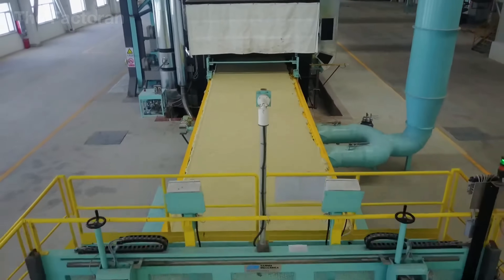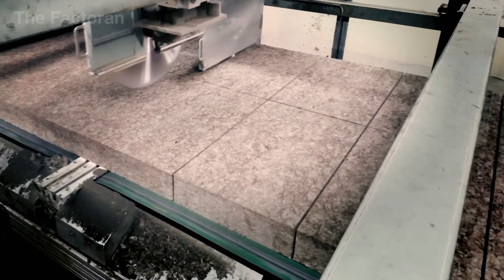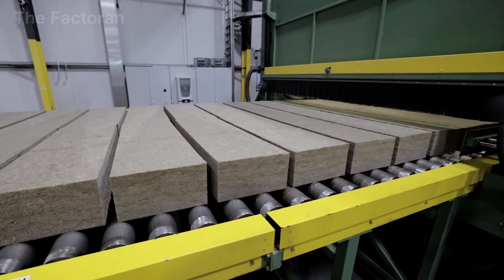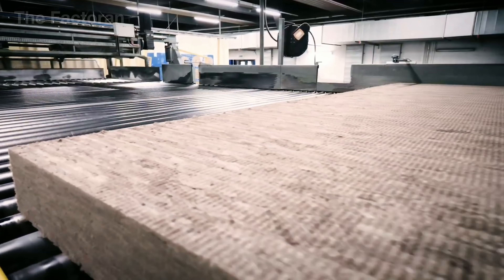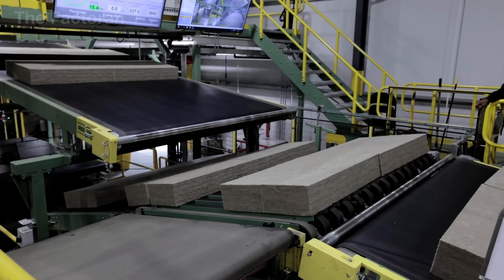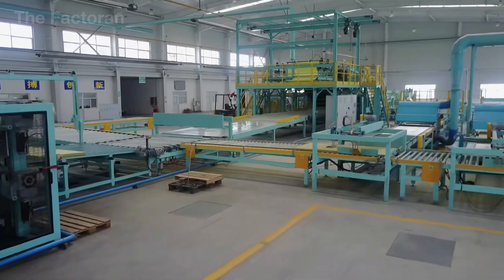After the edges are properly trimmed, a secondary set of blades divides the compressed block into individual panels with standard dimensions. The most common size in the U.S. market is approximately 24 by 48 inches, with thicknesses ranging from 3 to 4 inches for residential use up to nearly 12 inches for heavy industrial applications. Each cut is checked by optical sensors to ensure the length and width of every panel do not deviate even by a fraction of an inch. Thanks to this cutting system, the mineral wool leaves the line as rigid panels with sharp, accurate edges, fully ready for final quality inspection and packaging.